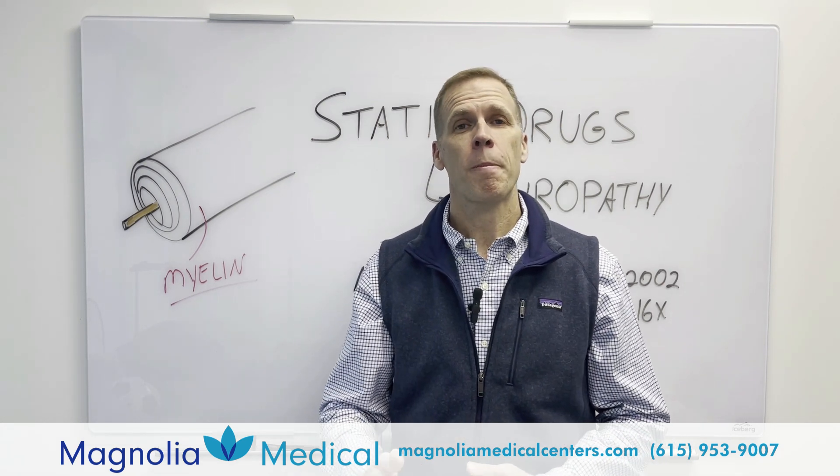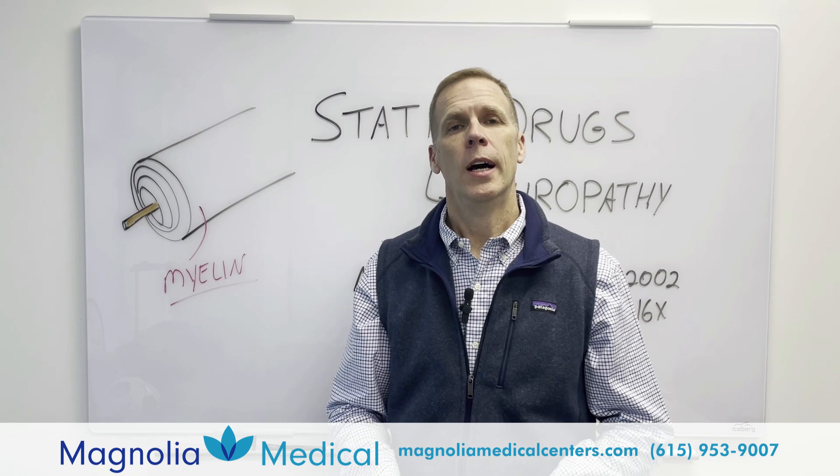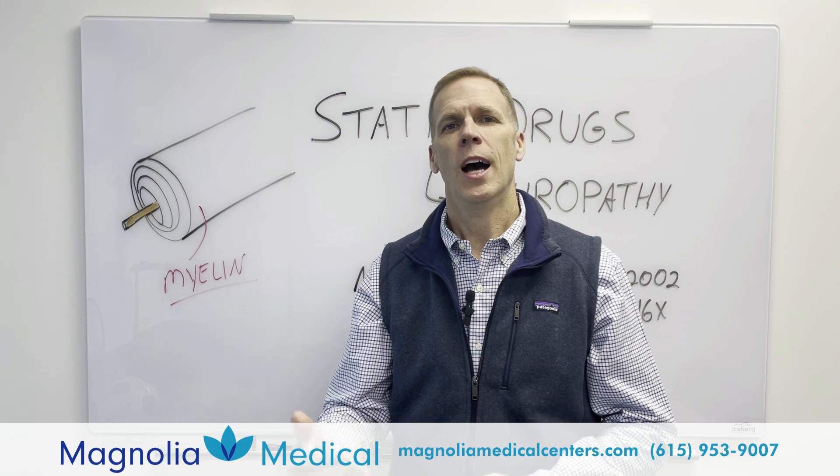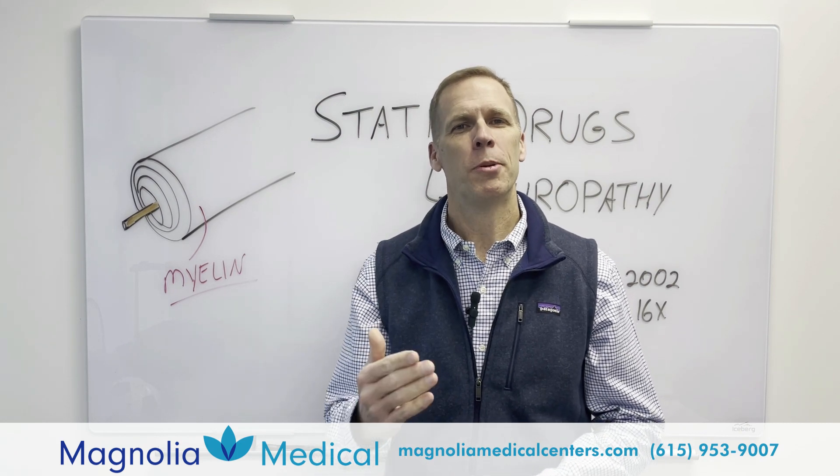If you need some help with your peripheral neuropathy, don't hesitate to give us a call or find us on the web, send us a message, email us — however you want to get in touch with us. I'm Dr. Morrison at Magnolia Medical Center. I appreciate you watching.